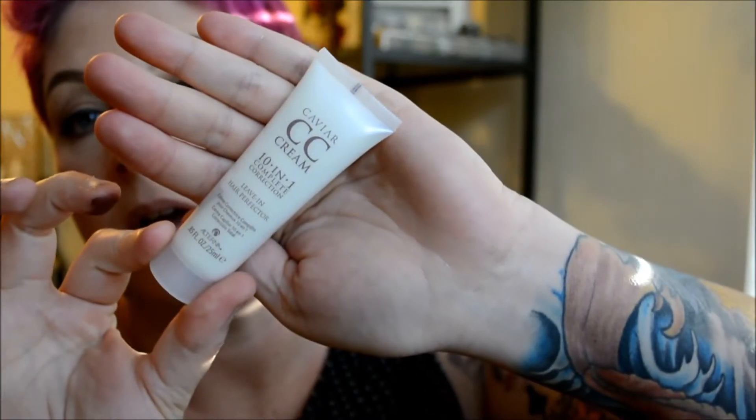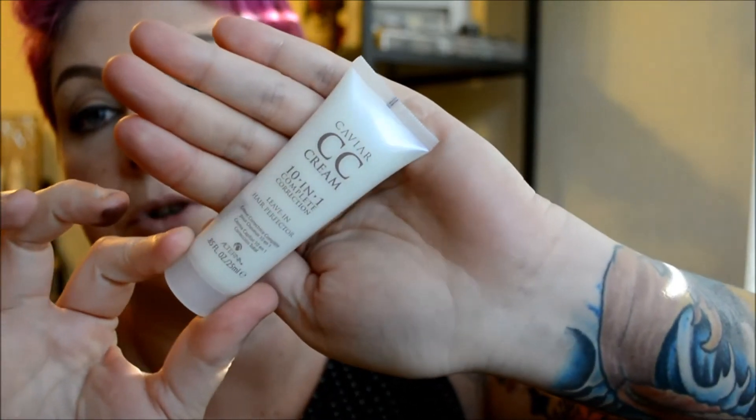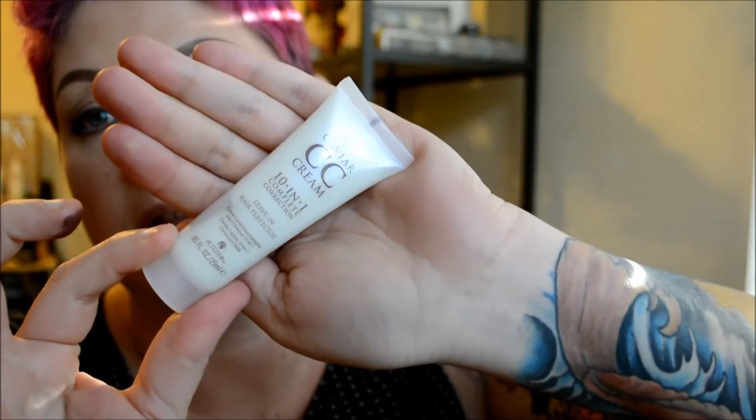The next item — I got three more items. This one is the Caviar CC Cream 10-in-1 Complete Correction Leave-In Hair Perfector. And with my hair being so short, I'll get several uses out of this.